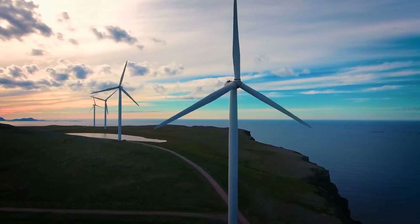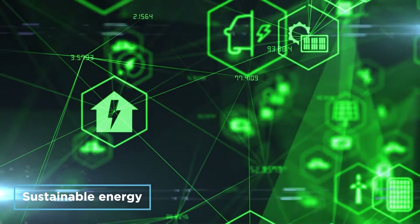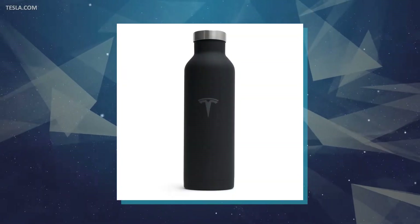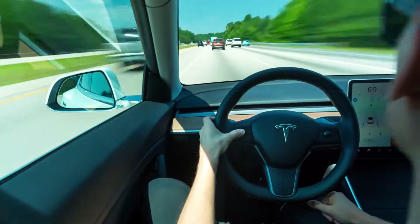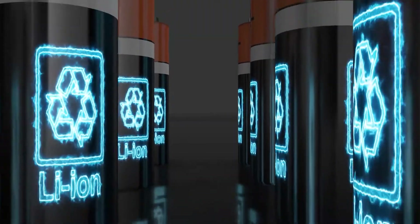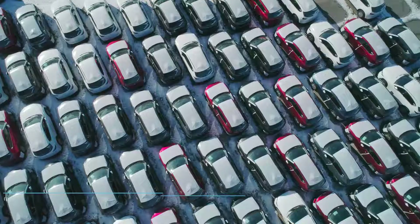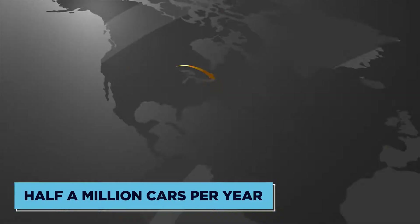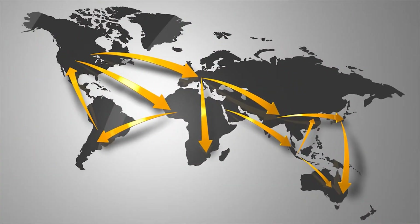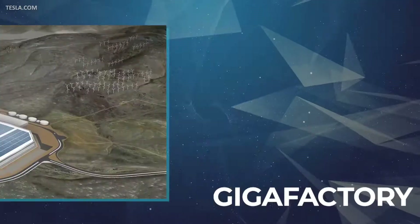To speed up the world's transition to sustainable energy is what Tesla aims for, and they expect to do this through budget-friendly energy products and electric vehicles. But it's no easy task, since Tesla alone will need today's current worldwide supply of lithium-ion batteries to increase production to half a million cars per year. With this huge requirement, the Gigafactory was born.